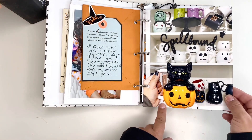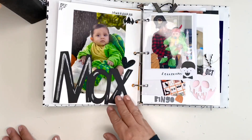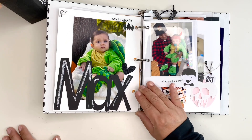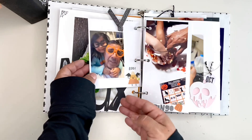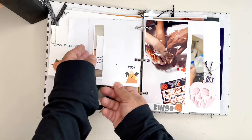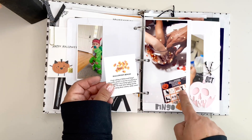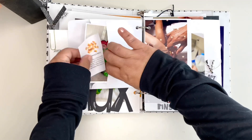Here is my spooky mug — Spellbound is from the Fairytale Club as well. Here is Max in one of his costumes. Here is my husband and my granddaughter. I just did a little journaling on the Halloween bingo that we played, and there's another photo of Max from the day previous.